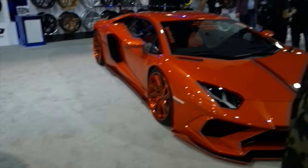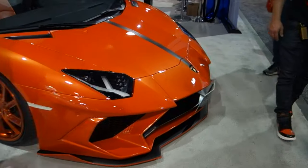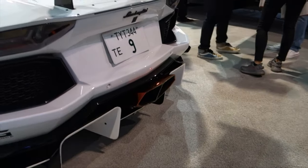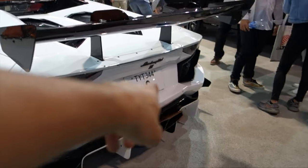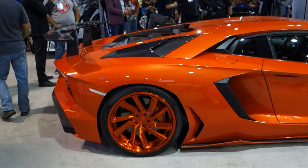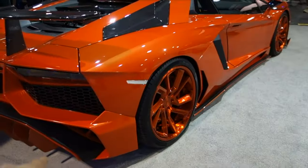We're in the Lexani booth now — wide body Aventador and a slammed Aventador right here with a body kit on it. Look at that exhaust guys. It's got Japanese plates — made in Japan for sure. Sick color right here. We got the SV back bumper — SV bumper.